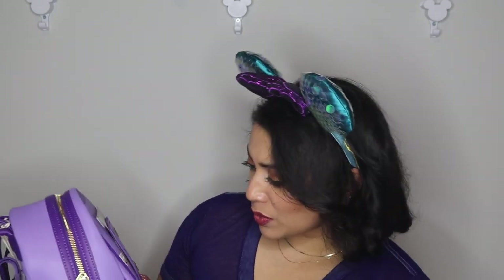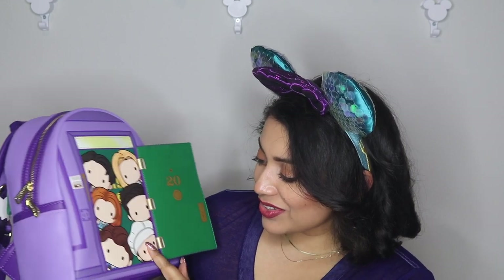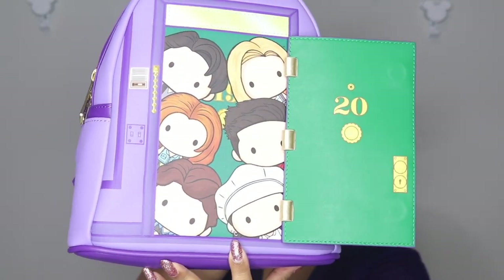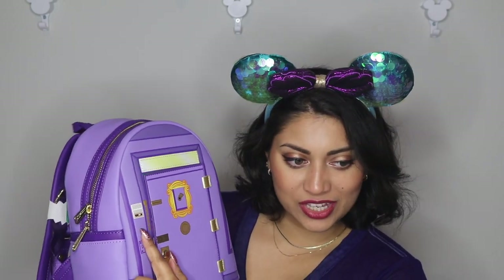This is of course Monica's door — look how cute! Look at the details. You can actually open the door. It's Apartment 20! Look at the hinges — they actually work. There's a little glass panel, and you can see the light switch and the intercom. Oh my gosh, this is so cute.